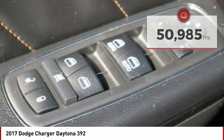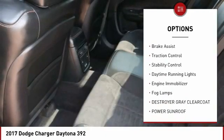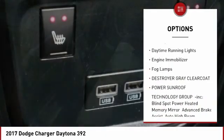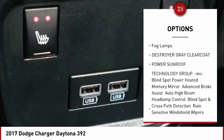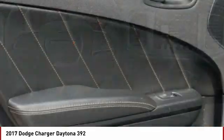Here are some of this vehicle's great options: tire pressure monitor, aluminum wheels, rear spoiler, remote engine start, brake assist, traction control, stability control, daytime running lights, engine immobilizer, and fog lamps.